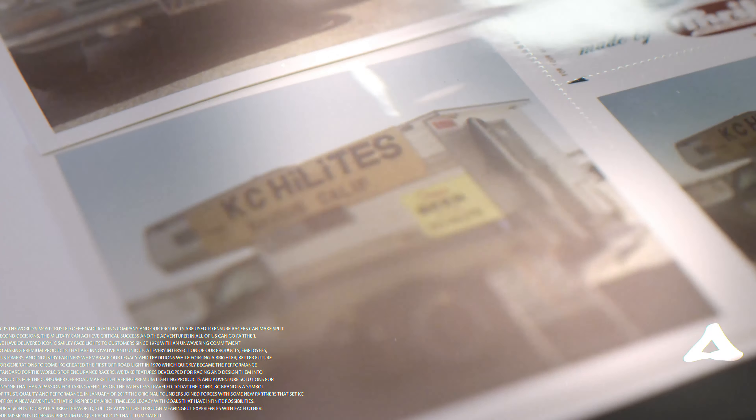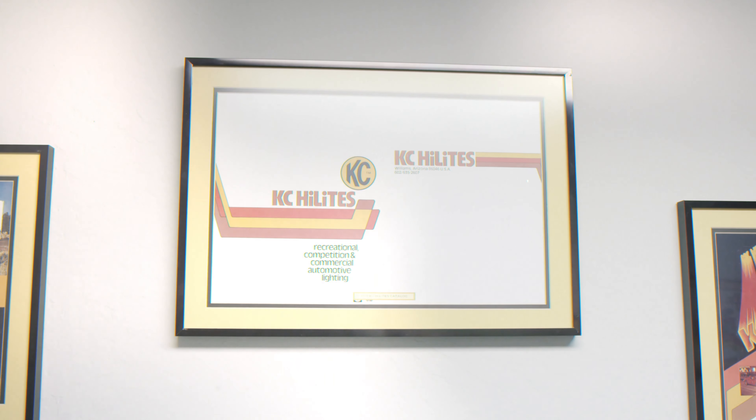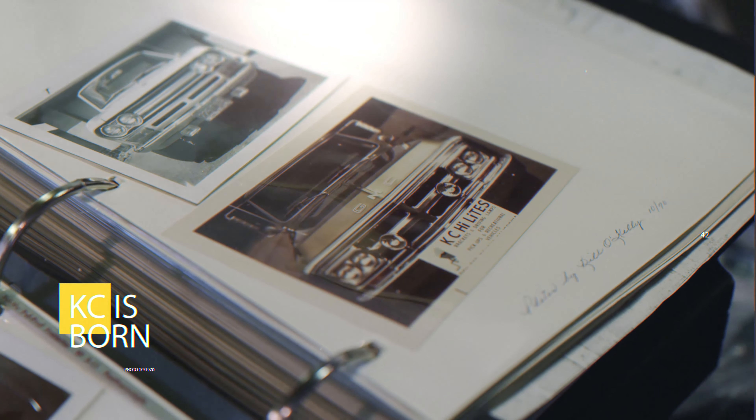Pete was camping in Parker, Arizona, about blew through a turn, and decided he needed better lights. Off-road lights did not exist at the time, so he found aircraft landing bulbs and housings, put them on his truck, and KC was born.